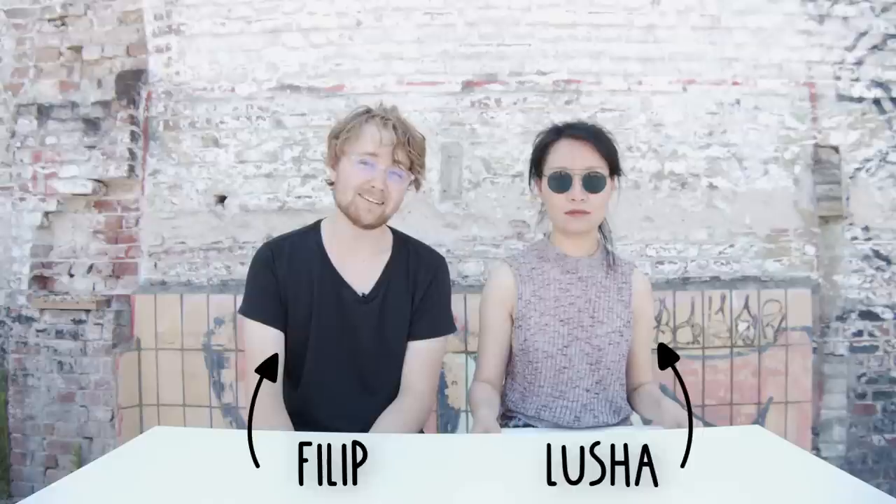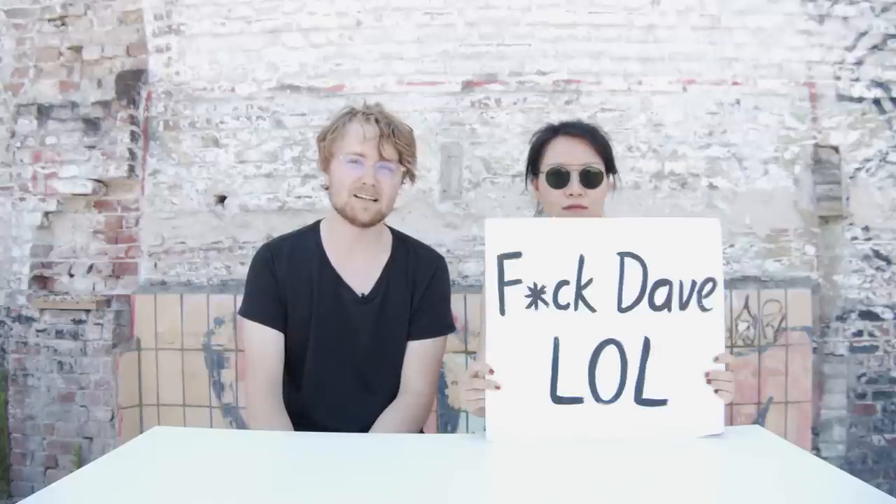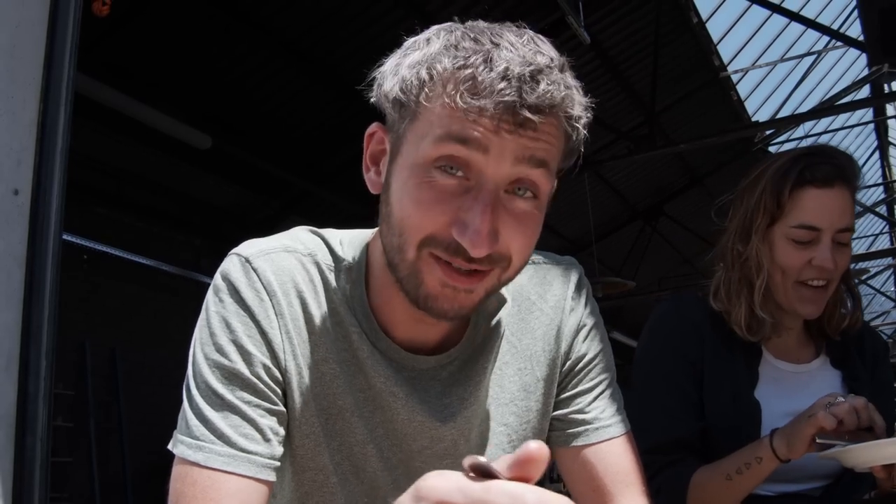Welcome to monthly news number 29. Apparently Dave is too busy to make these videos, so he asked us — hey Lucia, Philip, do you want to take over the monthly news? And we said, what should we do? And he said, you can go really crazy. So I guess we can do whatever we want.